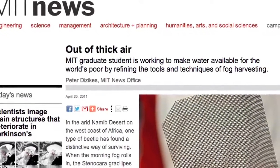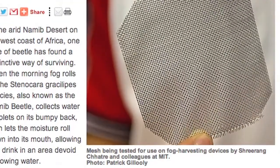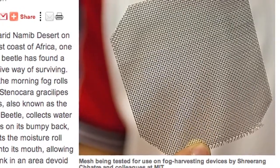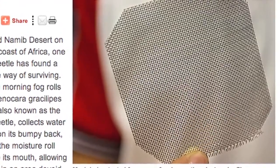Another design influenced by the Namib beetle collects moisture from fog. A graduate student from the Massachusetts Institute of Technology invented a mesh design that turns fog into usable water. While testing the design in the field, the researchers were able to collect a liter of water in a single day using one square meter of the mesh.